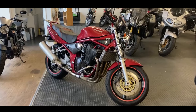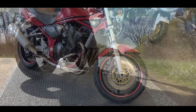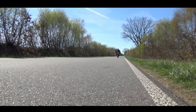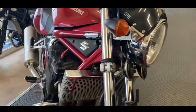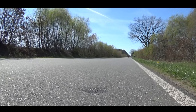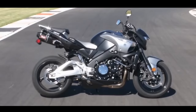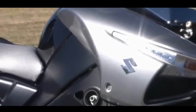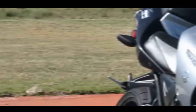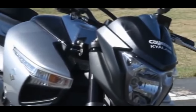Suzuki has been producing large capacity sporty naked motorcycles since 1996 with the hugely popular Bandit, which was available as a 600 and 1200 version and quickly became one of biking's true bargain motorcycles. In 2007, Suzuki took things one step further with the B-King — a naked Hayabusa pushing out an insane for the time 180 brake horsepower, with a comfortable riding position and motorway munching potential.